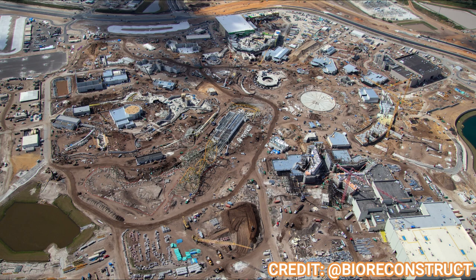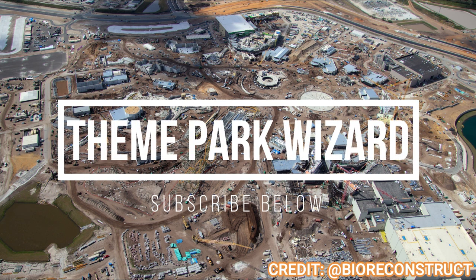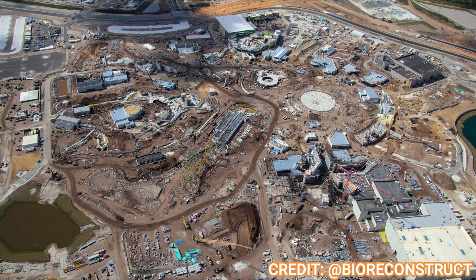Welcome back to Theme Park Wizard. We have yet another awesome Epic Universe update for you, thanks to Bio Reconstruct on Twitter — definitely follow him for up-to-date photos of all Orlando parks. Let's take a look at this aerial photo real quick. Look how much progress you've seen week to week with these updates — so many things new and under construction, things are almost completed. This is some great stuff.